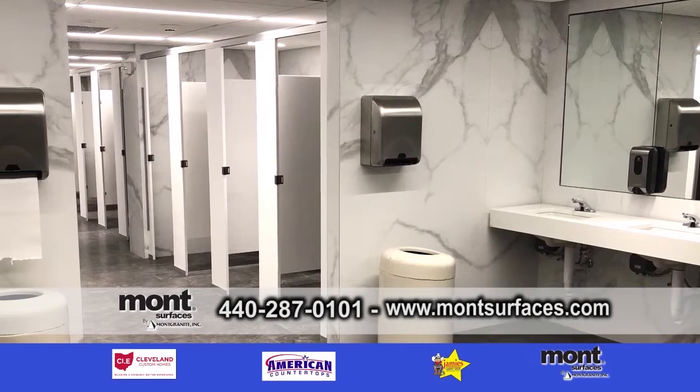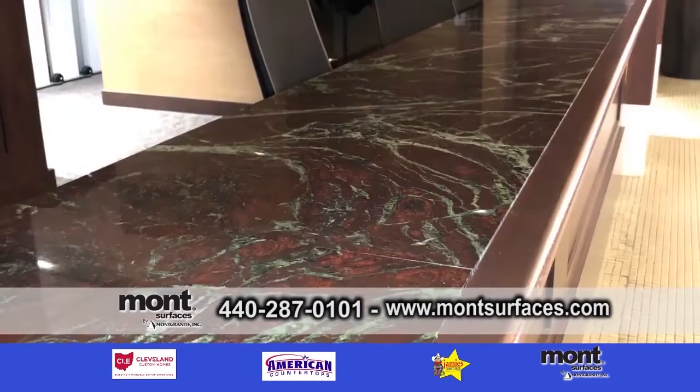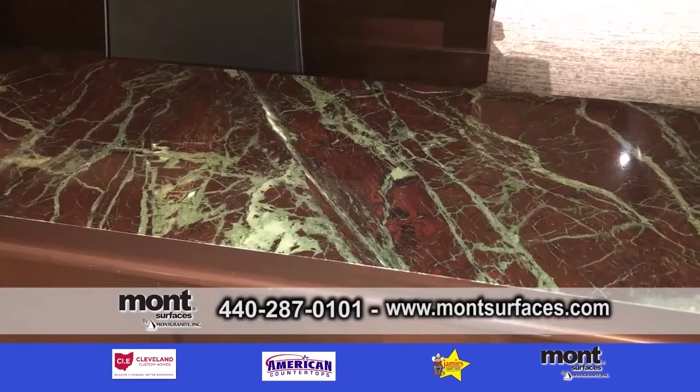They're beautiful. So Brian, tell us about some of the products that were utilized in the renovation here. We were very fortunate. In the Key State lobby box office, we were able to provide unbelievable marble that matched the floor from 1940.